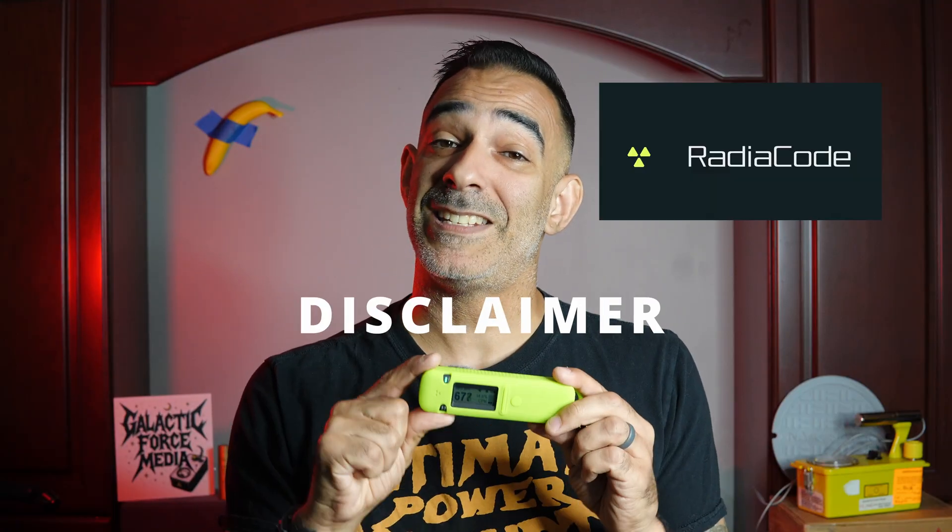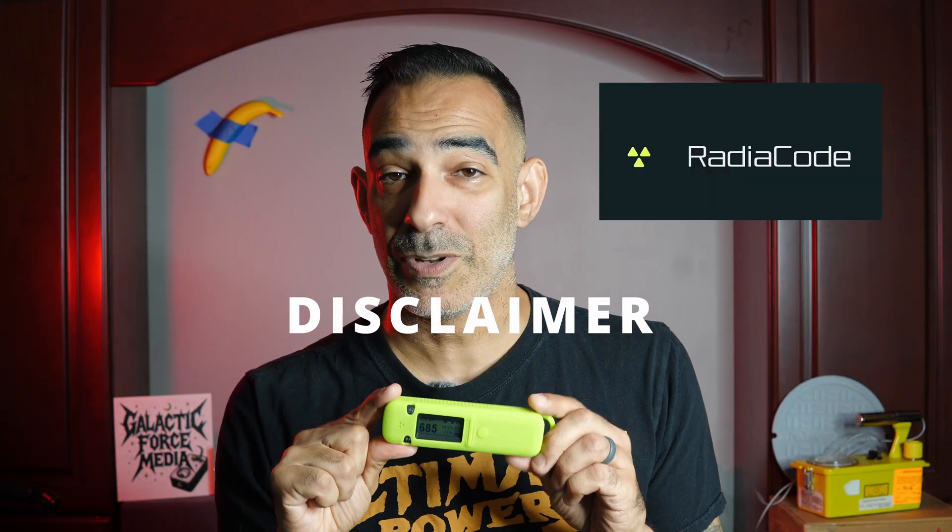I do have to start off with a disclaimer: Radiocode did send me this product sample and said, do a video review. Just letting you guys know up front — this does not mean I'm going to say it's the best detector in the world just because they gave me a product sample. I will still do a full review, good, bad, and if there is any ugly.